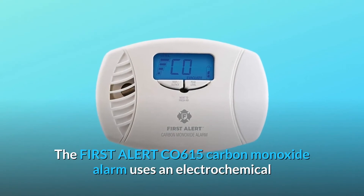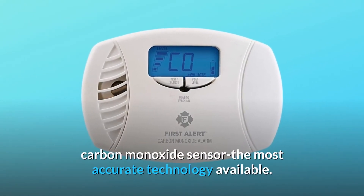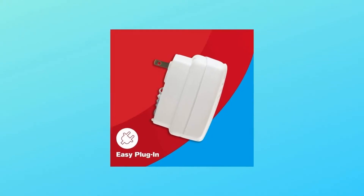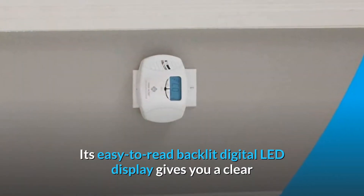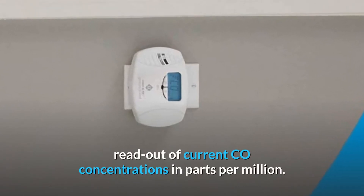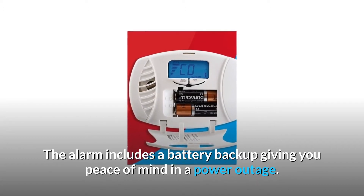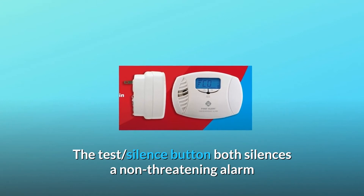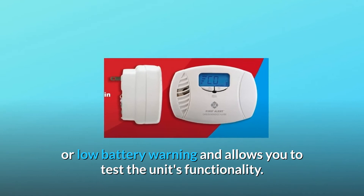The First Alert CO615 carbon monoxide alarm uses an electrochemical carbon monoxide sensor, the most accurate technology available. Installation is as simple as plugging it into any wall outlet. Its easy-to-read backlit digital LED display gives you a clear readout of current CO concentrations in parts per million. The alarm includes a battery backup giving you peace of mind in a power outage. The test/silence button both silences a non-threatening alarm or low battery warning and allows you to test the unit's functionality.